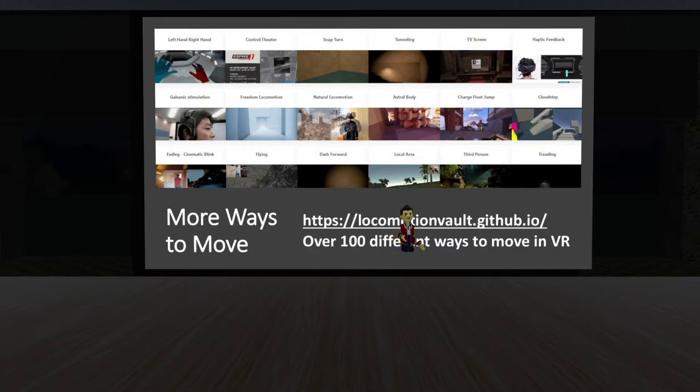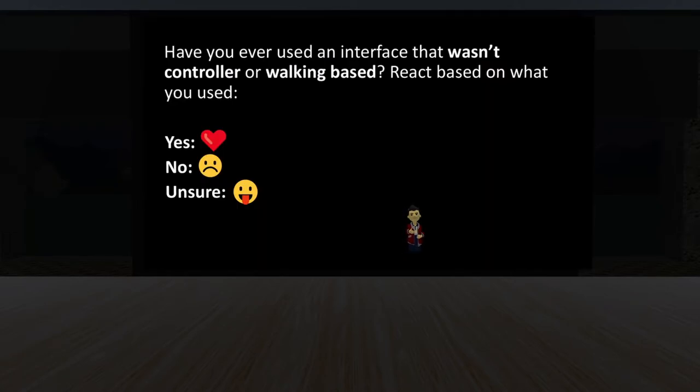There are many other ways of moving — I've only shown a few. There's a website called the Locomotion Vault on GitHub with over 100 different ways of moving in VR, based on research studies and games from all different locations, and they're constantly adding more. It's great if you want to learn more or get inspiration for development. Have you ever used an interface that wasn't controller-based or walking-based? If you haven't, I'd really recommend trying one — you never know if you might like a new interface.